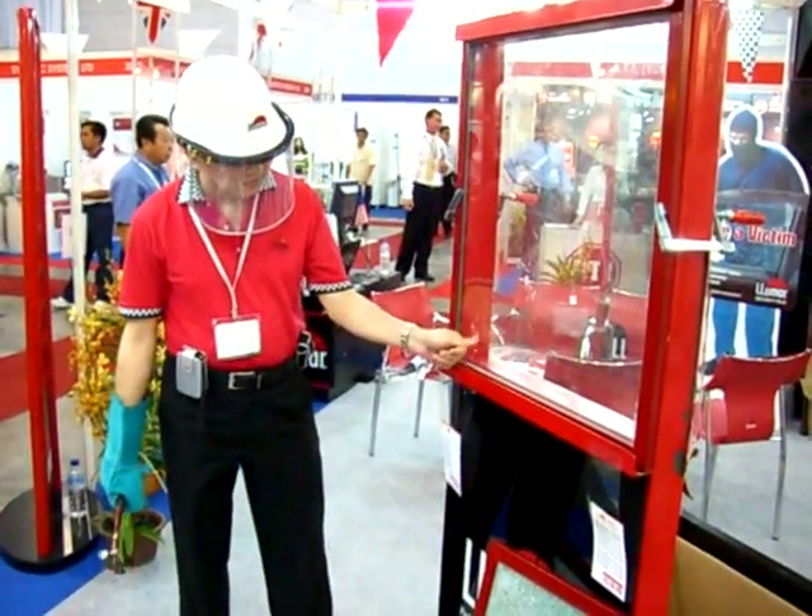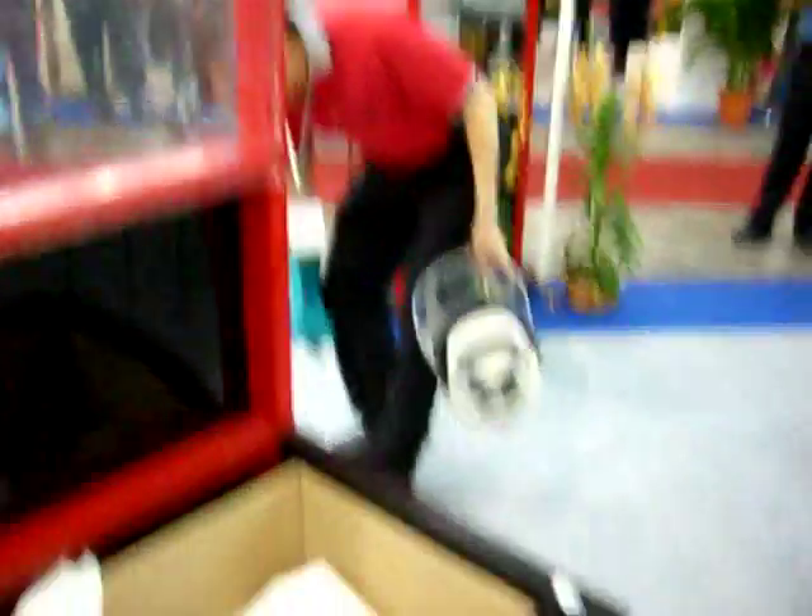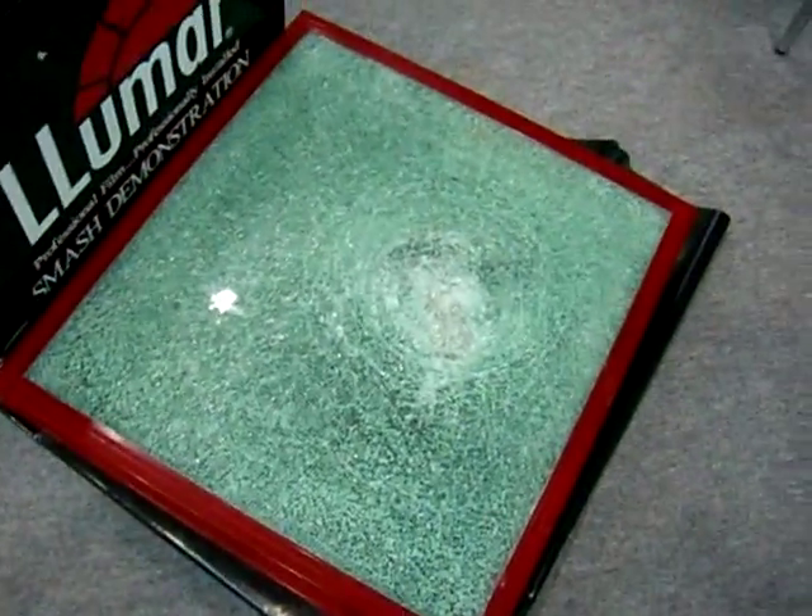Avoid imitation products. Always use an authorized dealer to ensure the highest level of protection. Trust Lumar Security Films to protect you and your family against smash-and-grab attacks.